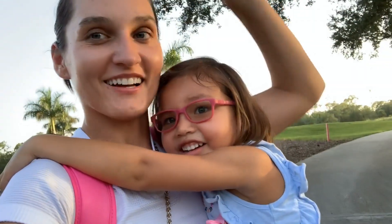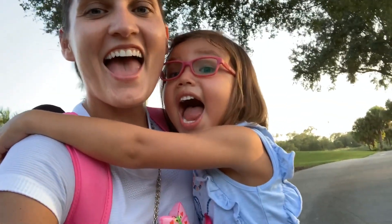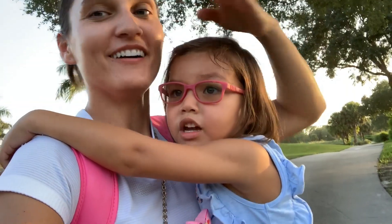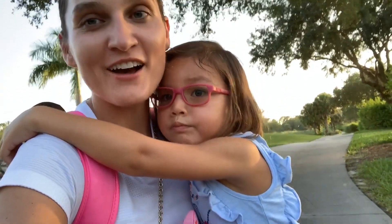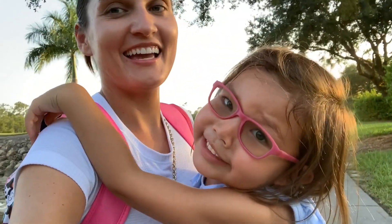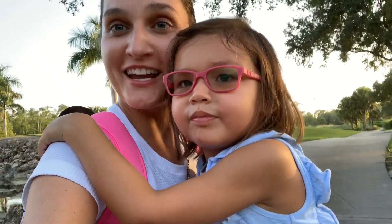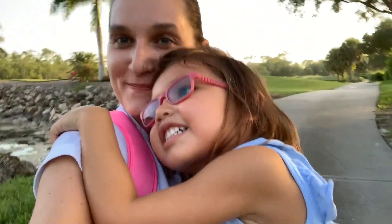Thank you for coming on this awesome nature walk with us and exploring all the different things that we found. We hope that you really enjoyed it and you join us for more nature walks. Bye bye!